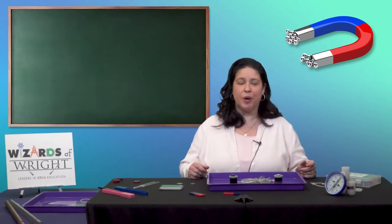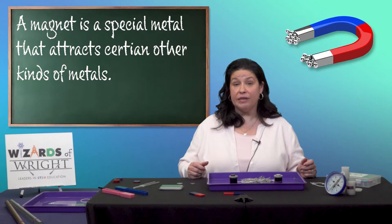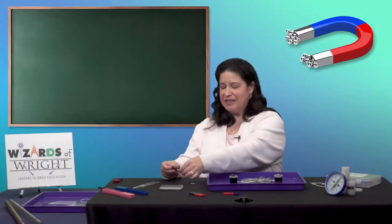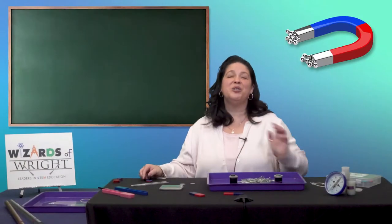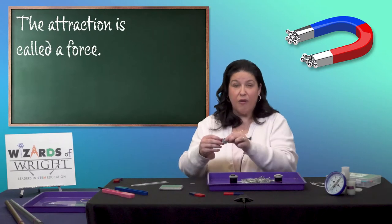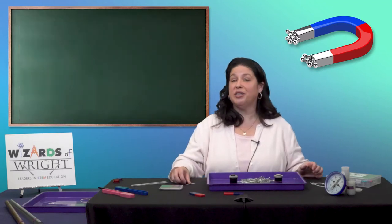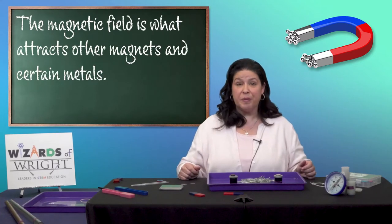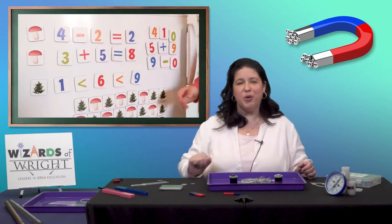I bet most of you have used magnets before. A magnet is a special metal that attracts other kinds of metals. Sometimes a magnet is attracted to another metal, and sometimes it isn't. When two magnetic items begin to attract to each other, you'll be able to feel that attraction and we call that a force. The force is the object's magnetic field, and although it's invisible, that field is what attracts other magnets and certain metals. The presence of a magnetic field is why you can cover a metal refrigerator door with your magnets.